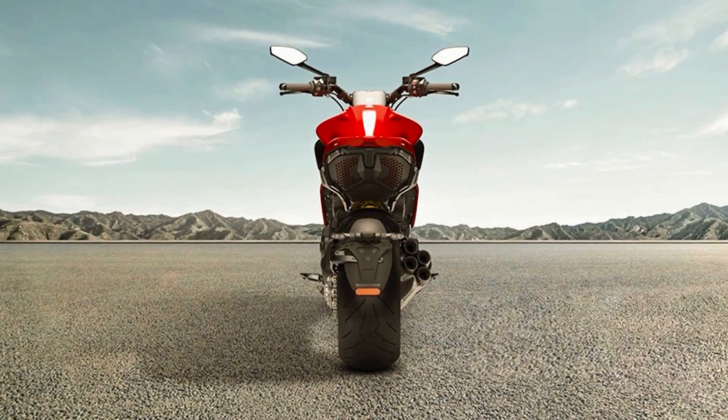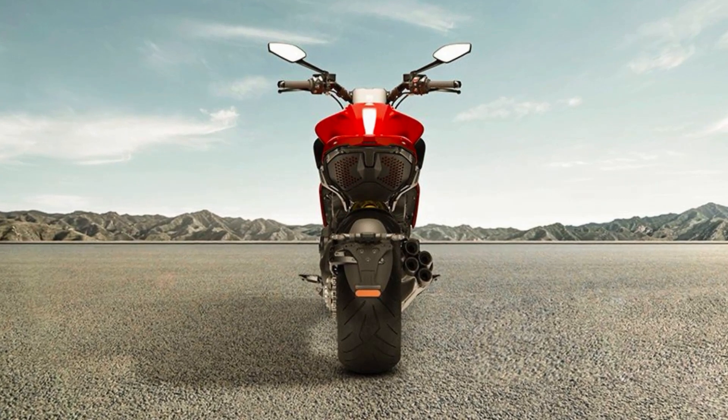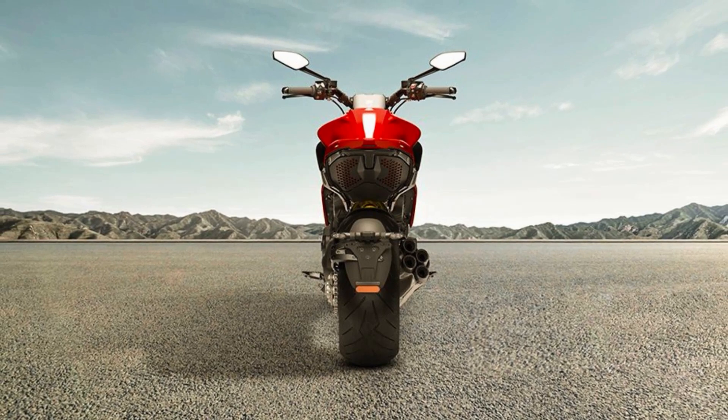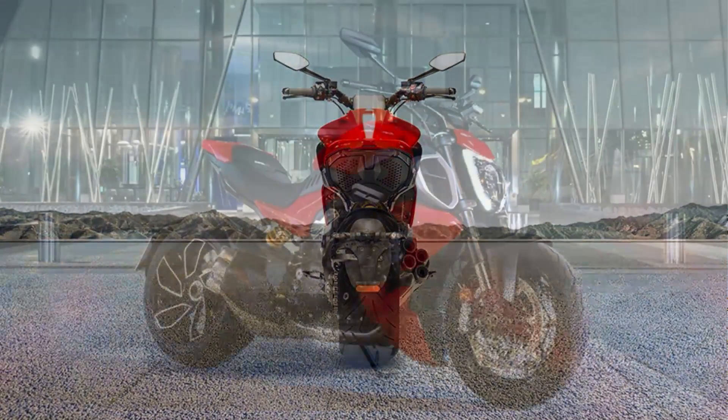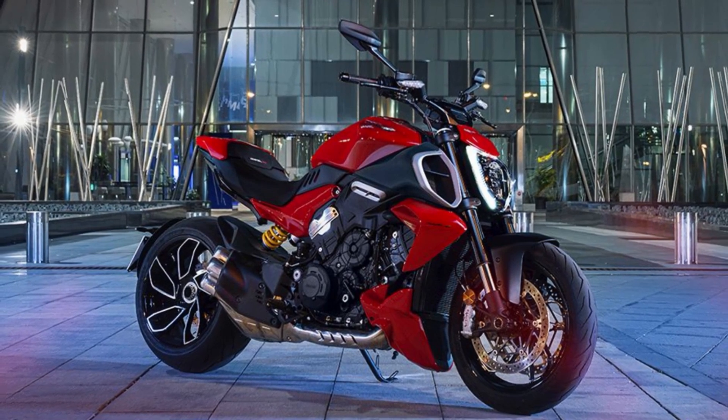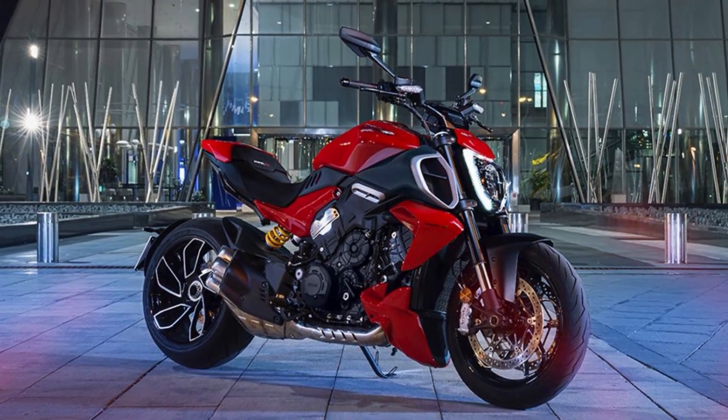Despite being substantially more powerful than its predecessor, the Diavel V4 is surprisingly light. It's 24 pounds lighter when fully fueled than the old Diavel 1260, thanks in part to its smaller, lighter V4 engine and its cast-aluminum monocoque frame.